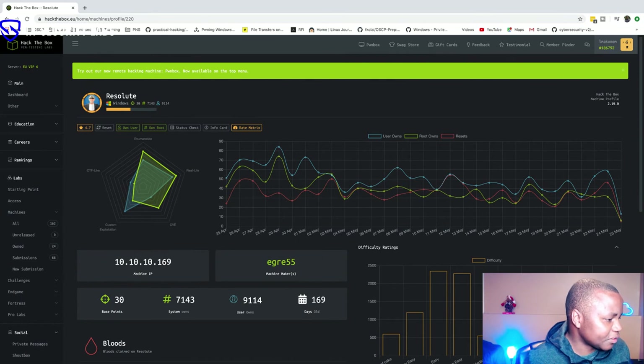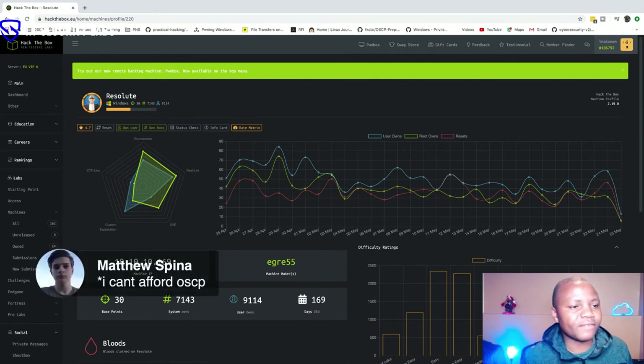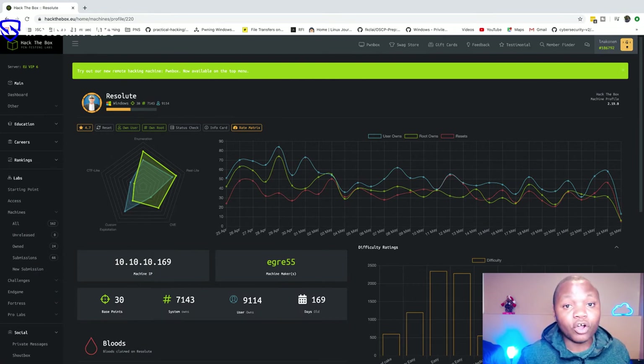Matthew said he can't afford the OSCP — that's okay. As the community grows, I hope to do some crowdfunding so people can get help. I've seen people like Mubix (Rob Fuller) on Twitter doing OSCP giveaways. That's what we're going to be doing here — next Sunday I'm actually going to give away a Hack The Box premium subscription, I think six months, to two people. Stay tuned for that.